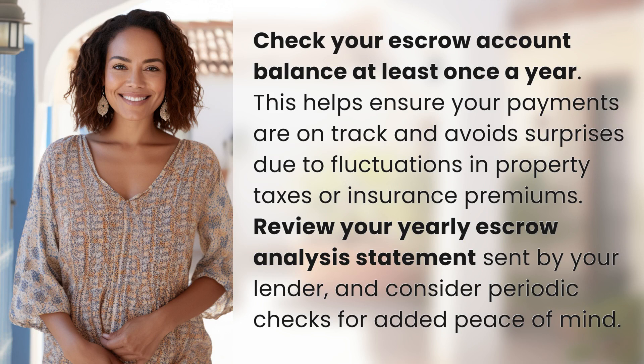Check your escrow account balance at least once a year. This helps ensure your payments are on track and avoids surprises due to fluctuations in property taxes or insurance premiums.